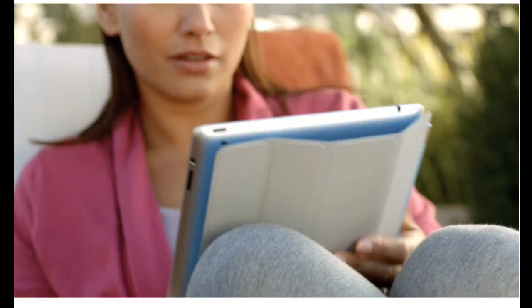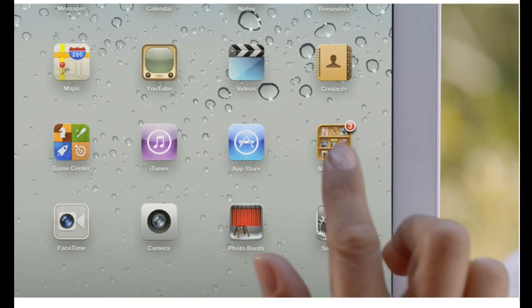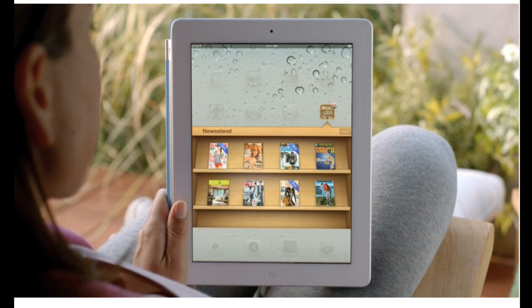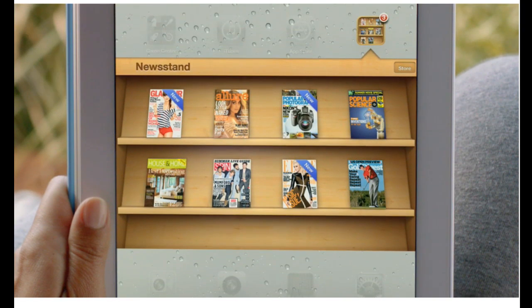Magazine and newspaper publishers and their readers have fallen in love with the iPad, so we're adding Newsstand. Your subscriptions will be in one place and updated automatically, so you always have the latest issue. And we've integrated the newspaper and magazine store right into Newsstand.